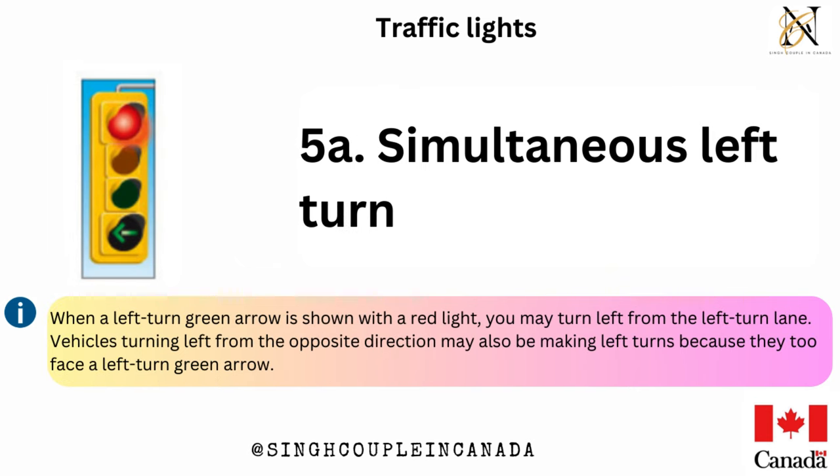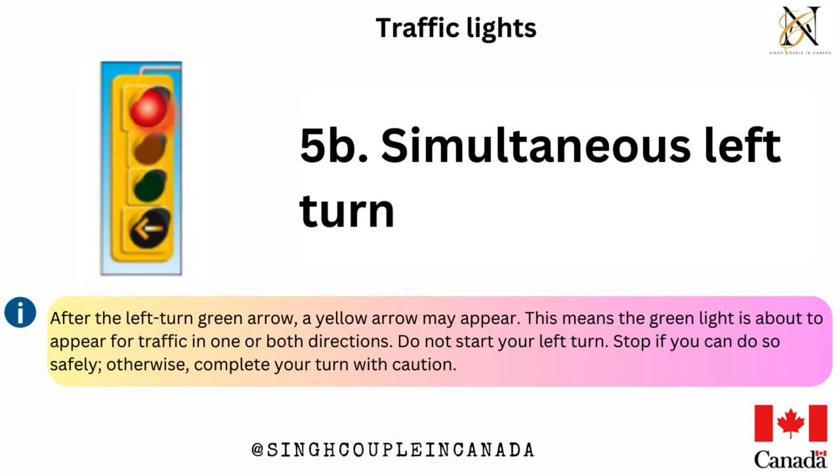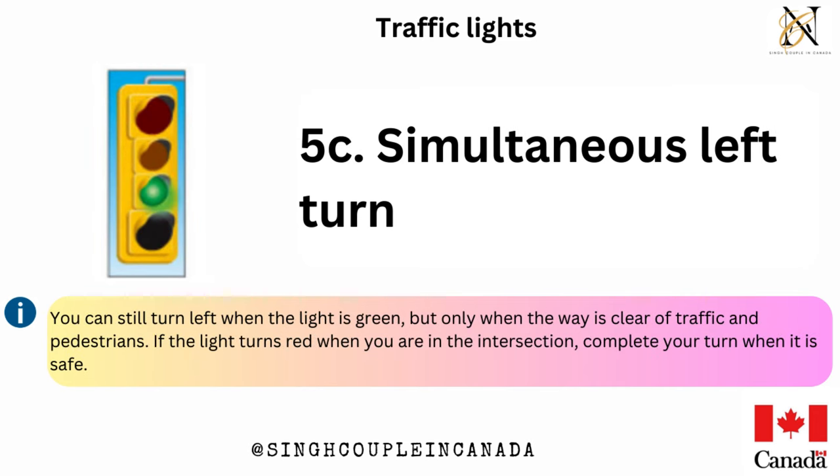Simultaneous left turn — when a left-turn green arrow is shown with a red light, you may turn left from the left-turn lane. Vehicles turning left from the opposite direction may also be making left turns because they too face a left-turn green arrow. After the left-turn green arrow, a yellow arrow may appear, meaning the green light is about to appear for traffic in one or both directions. Do not start your left turn — stop if you can do so safely, otherwise complete your turn with caution. You can still turn left when the light is green, but only when the way is clear of traffic and pedestrians. If the light turns red when you are in the intersection, complete your turn when it is safe.